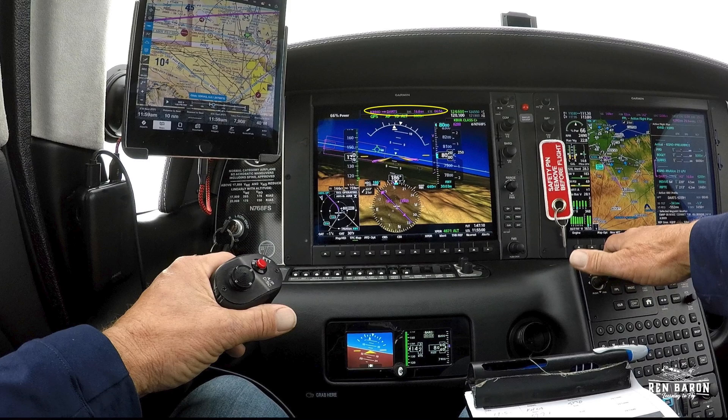The active leg is KIMO to DARTS. The autopilot scoreboard is telling us that we're in navigation mode, aka GPS. We've got yaw damper engaged and we're in altitude hold at 8,000. Our indicated airspeed is 140 knots, our altitude is 8,000 feet. We're flying a 186-degree heading as we turn left into the course, which is 142, detailed at the top of the MFD and in the flight plan section.